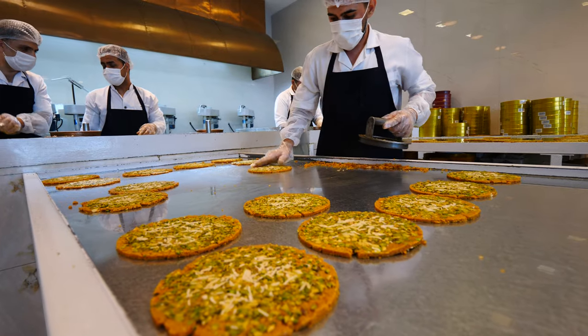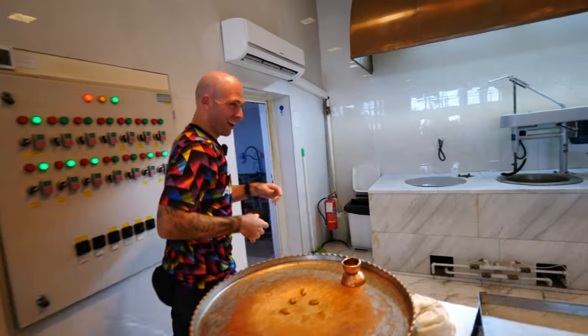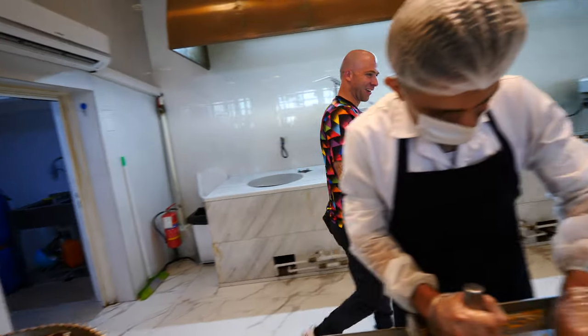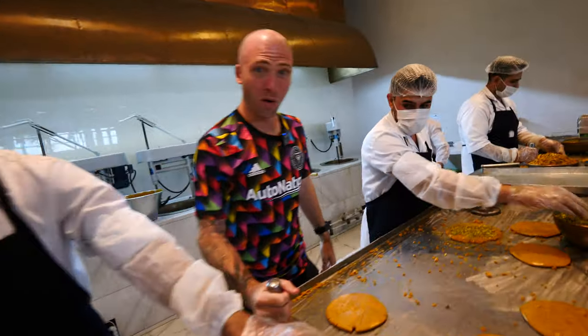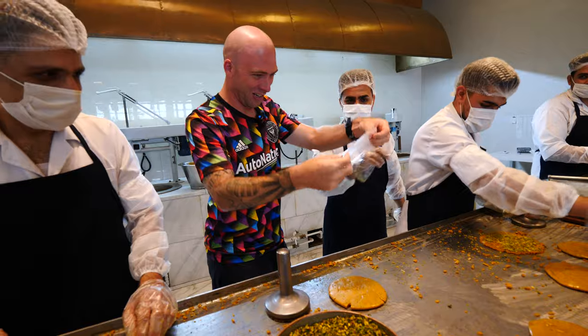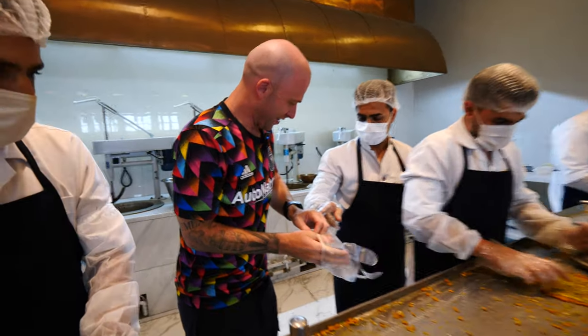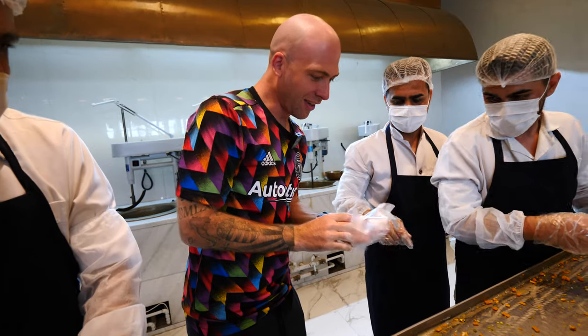He's molding it and letting me try! I'm going to make Sohan. Here we go — I get to smash it. This is heavy! Make sure to use a glove — it's very hot.